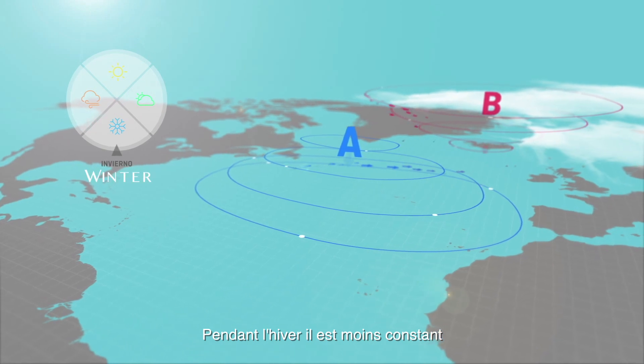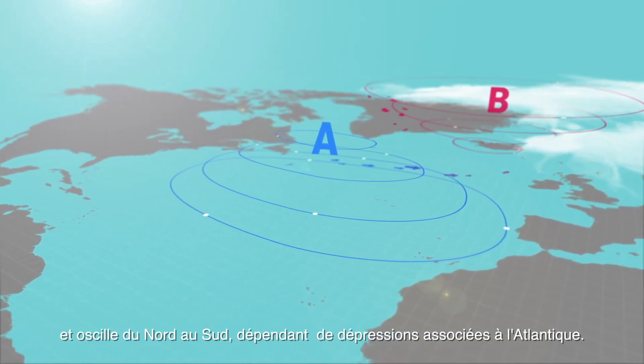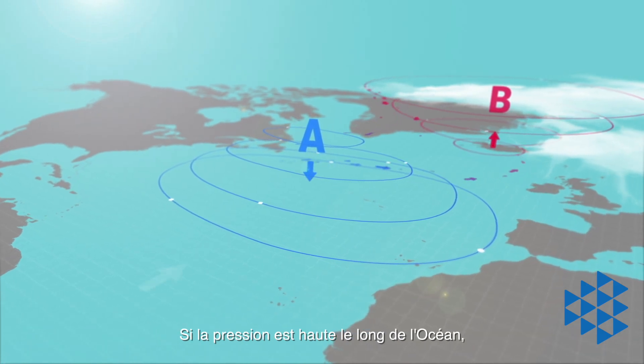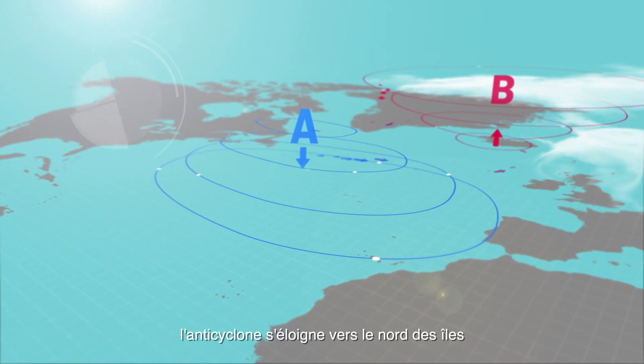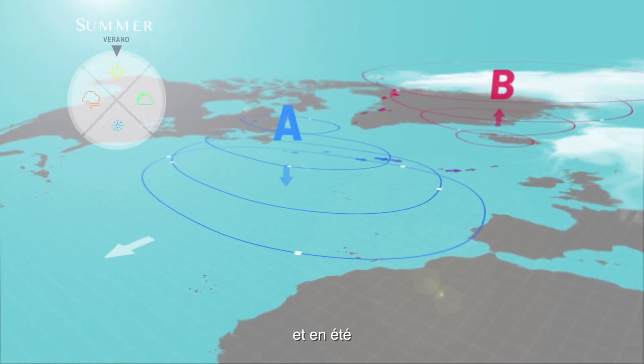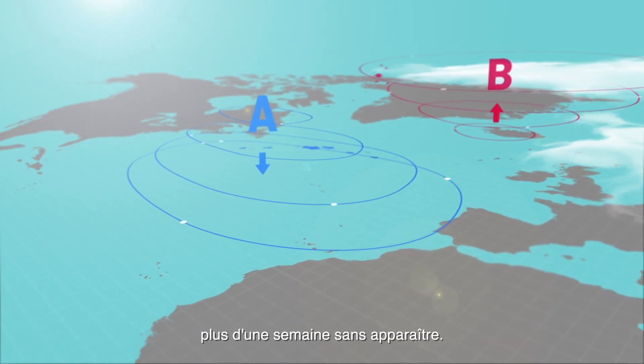In winter it is more inconsistent and moves from north to south depending on the position of the Atlantic depression. At times when there is high pressure all over the ocean it usually moves to the north of the islands, and the other way around in summer. The high pressure is rarely away for more than a week.